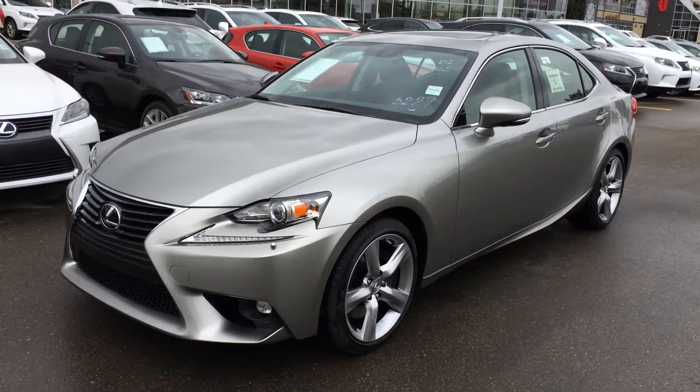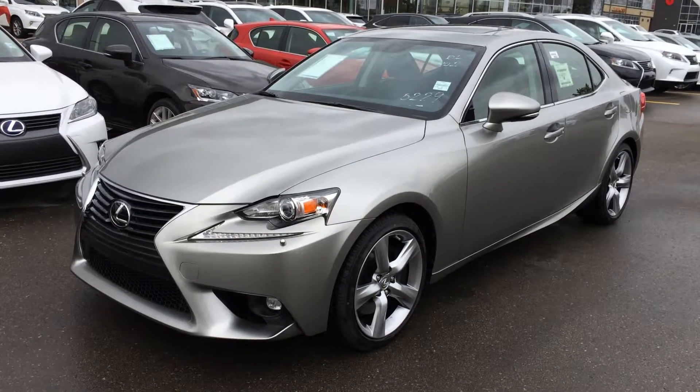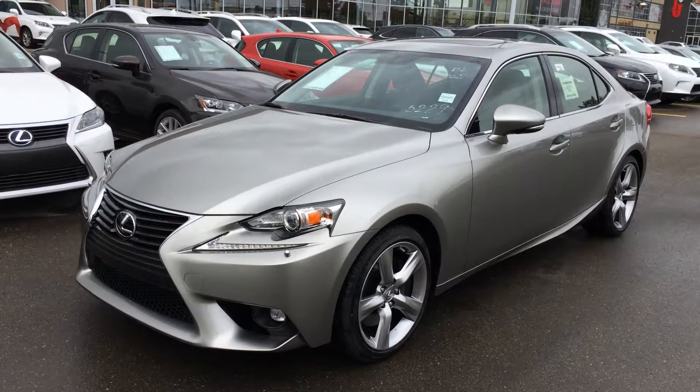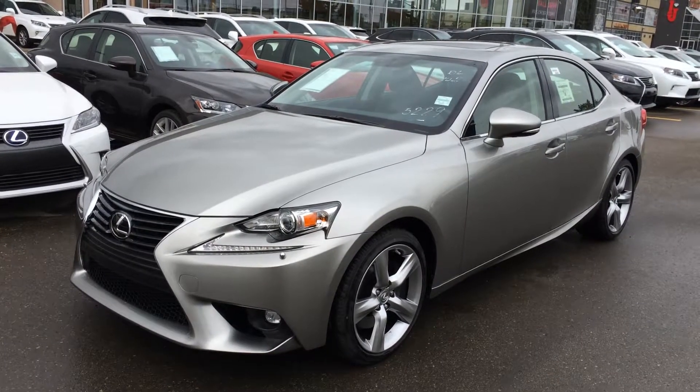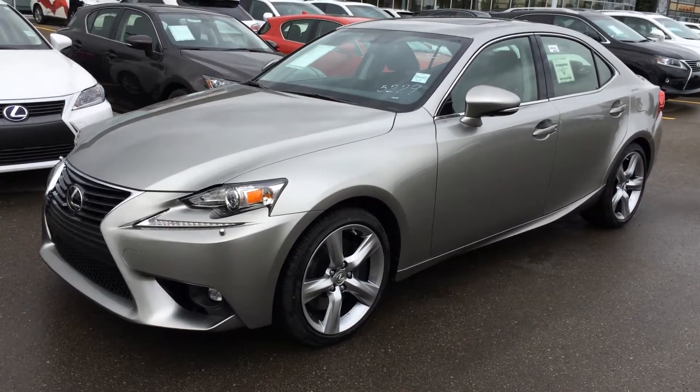Atomic silver exterior, black Nulux leather inside, 4-door, 5-passenger. This is a premium package, so you get extra features like your garage door opener, backup camera, heated steering wheel, ventilated front seats, power adjustable front seats, and a whole lot more. So let's take a look inside.